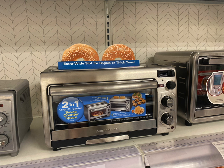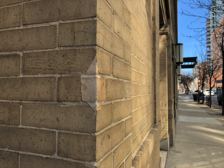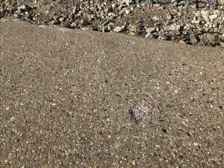In the Target store in Chicago, the owner put a picture of two bagels on cardboard and placed the cardboard in the slot of a new type of toaster to show that the toaster has an extra wide slot for bagels or thick toasts. Despite the cutthroat nature of the business world, can we take part in the modification and repair of public space and use commercial tricks to cover up some defects or unattractiveness temporarily?